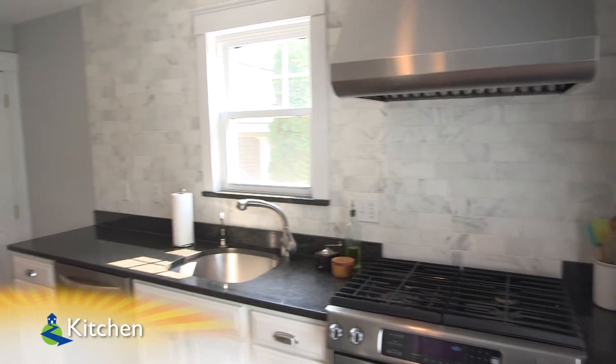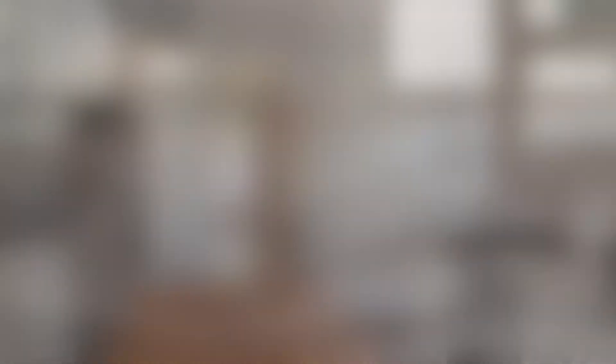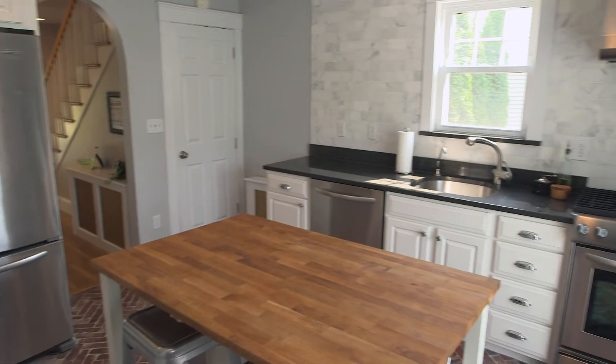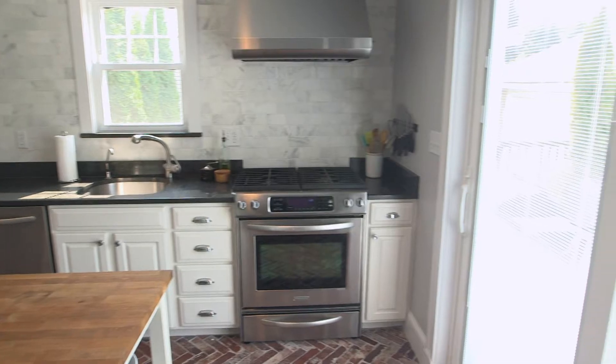From there, we move into the recently renovated kitchen. This space features unique antique brick flooring, a Ferrara marble backsplash, granite countertops, and stainless steel appliances throughout. There is also slider access to the oversized wood deck.